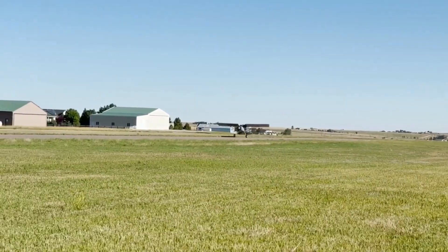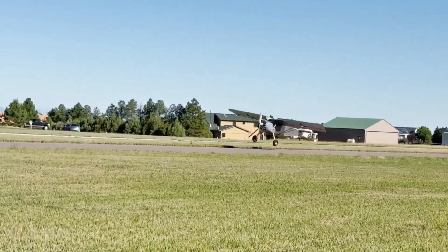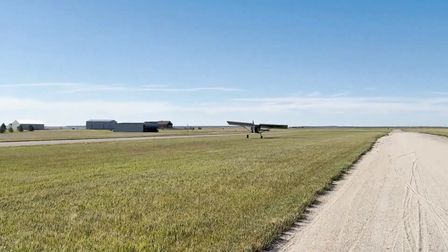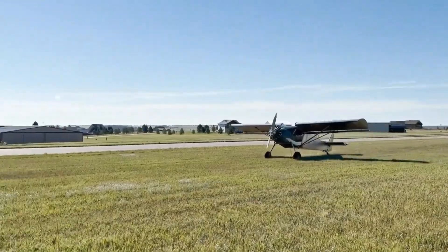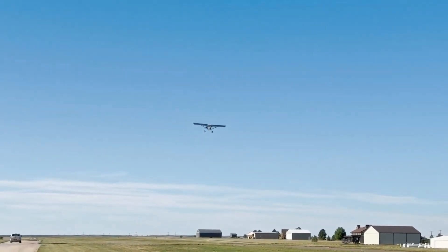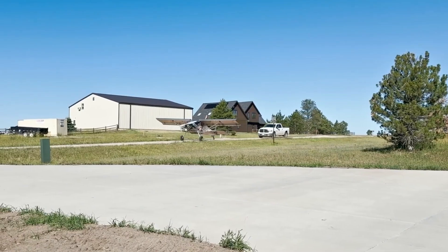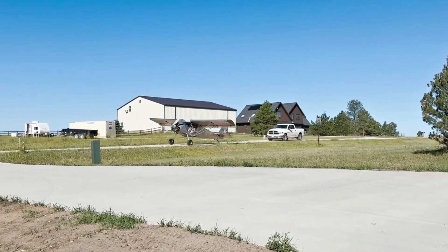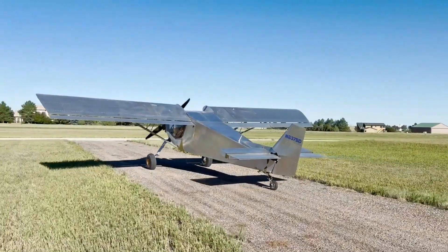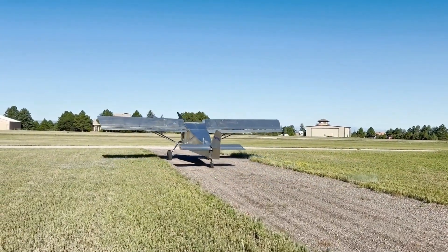Engineered for rough, short, and unimproved strips, the CH701 employs a high-lift wing with fixed leading-edge slats, a responsive all-flying rudder, and oversized tires to ensure confident handling in rugged environments. Its durable construction and exceptional stability make it highly versatile, serving roles from recreational flying and backcountry exploration to aerial photography and light cargo missions. The CH701 embodies practical innovation, blending rugged reliability with true STOL performance.